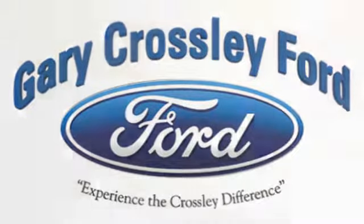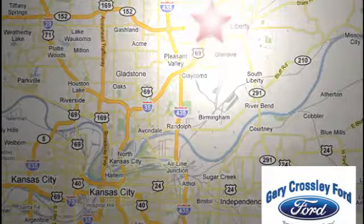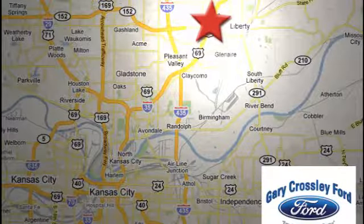Discover the Crossley difference today. 8050 North Church Road in Kansas City, in the Liberty area at I-35 and 152. Just 10 minutes from downtown.